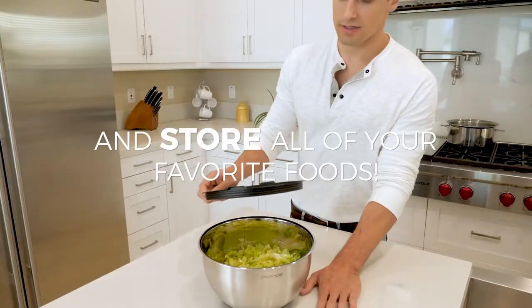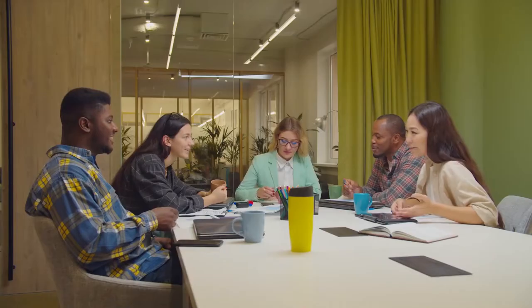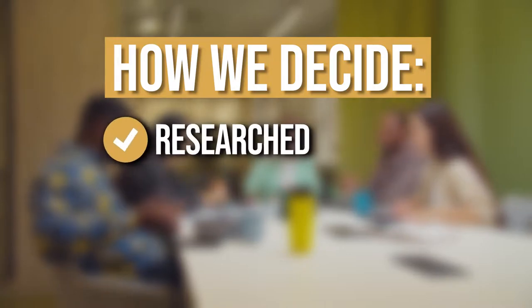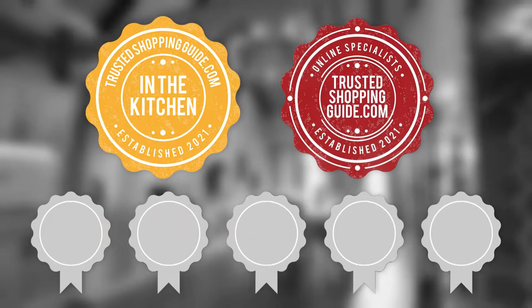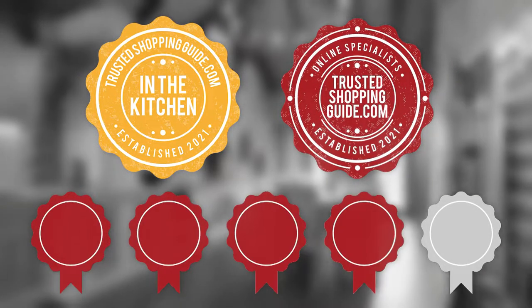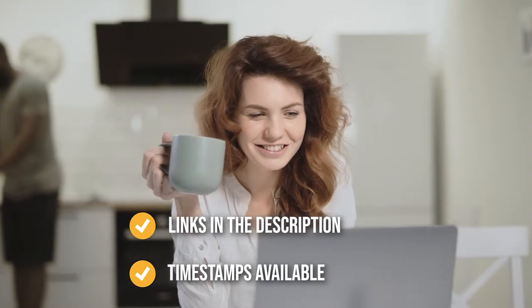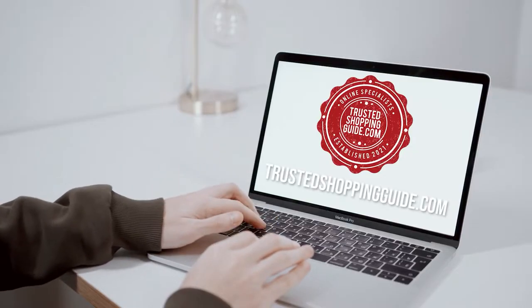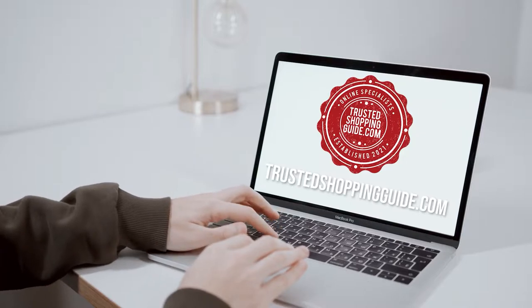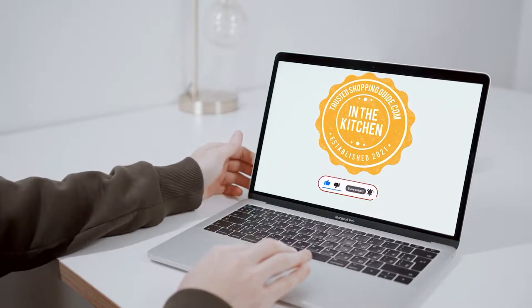We've rounded up the top 7 rated mixing bowls available in the market today. The team at Trustedshoppingguide.com has researched and evaluated all of the mixing bowls presented in this video, selecting our top-rated options to make it easier to decide which one to buy. There are timestamps and direct links to all the products in the description below. You're welcome to check us out on Trustedshoppingguide.com for more kitchen research, or subscribe to this channel for regular updates.